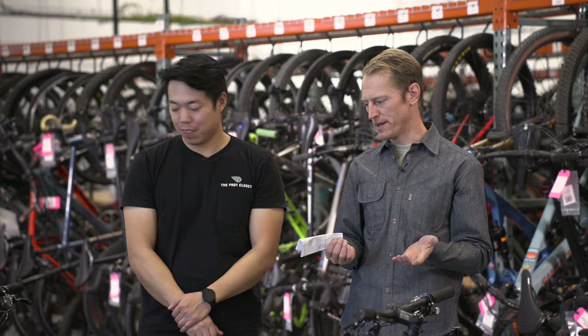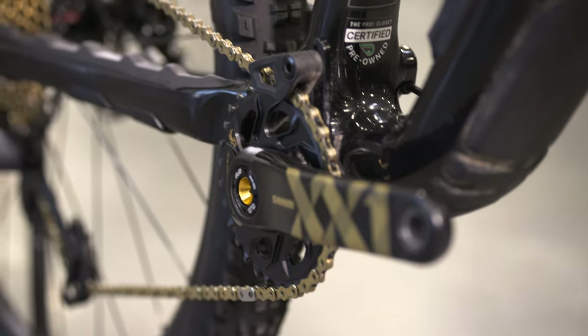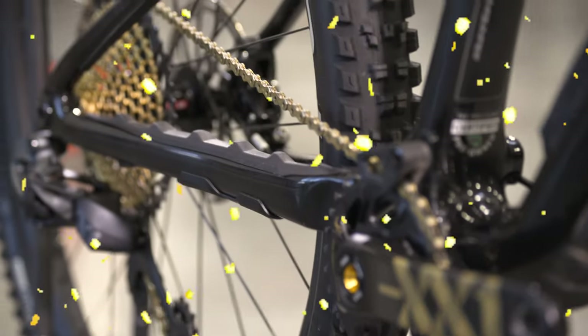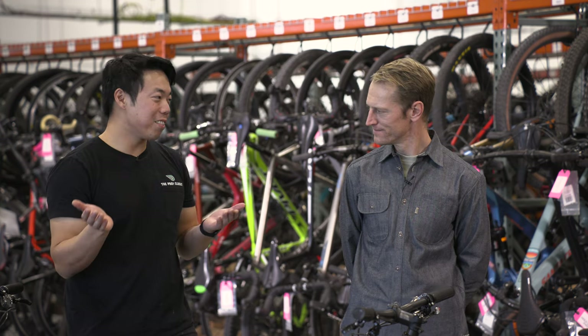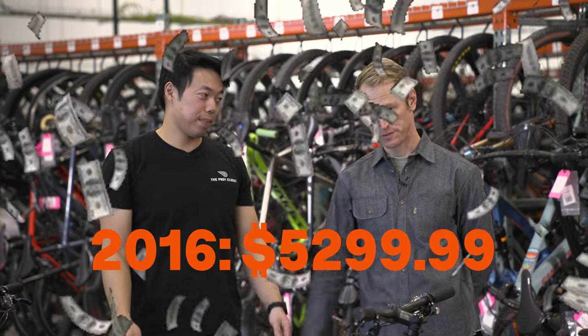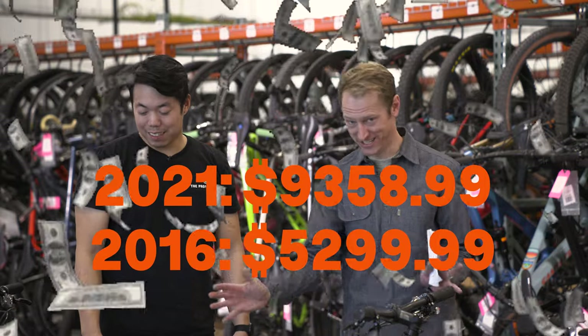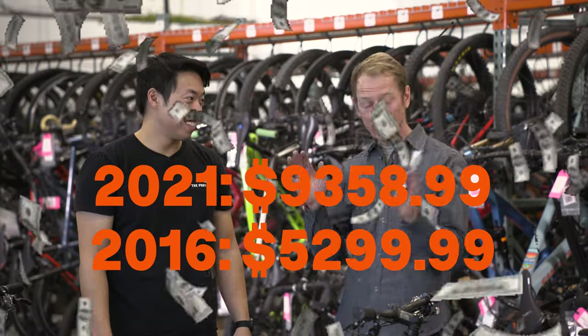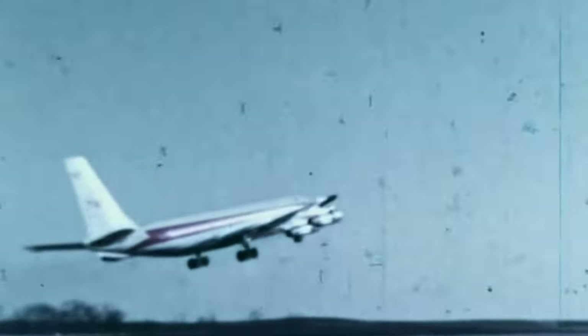As for your bike — dude, look at it. It's gorgeous. Specialized is killing it with the new colorways. The XX1 Eagle Axis gold bling. I love your gold. Fox factory suspension. Maybe the only thing I don't like is the price — it's a big price difference between the 2016 model and the 2021 model. About $4,000. That's a lot of upgrades, apparel, Whistler trips... Is it really going to be $4,000 more fun for you?